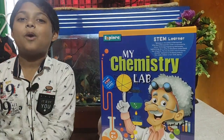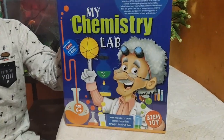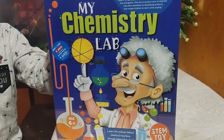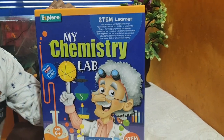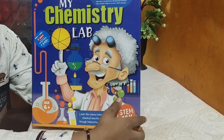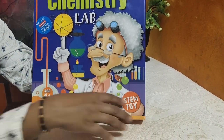Hey, what's up guys! Welcome back to my YouTube channel, Nayan Creators. Today I bought an amazing toy — a learning toy. The name of the learning toy is My Chemistry Lab. It is a learning toy where you can learn so many things like chemistry, so you can also call this a STEM toy.